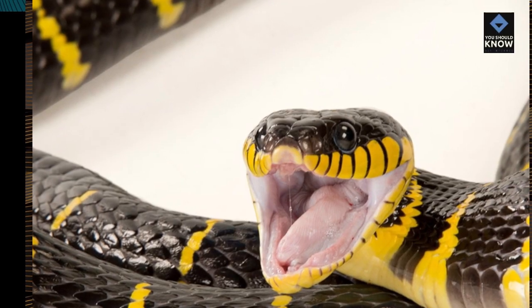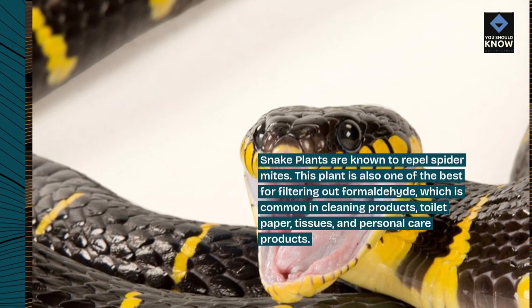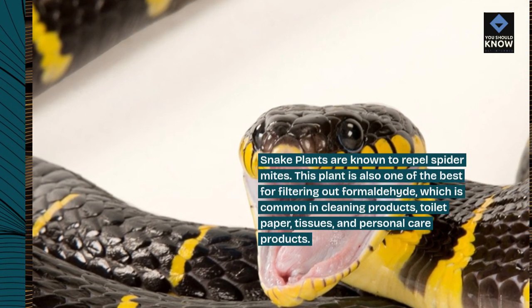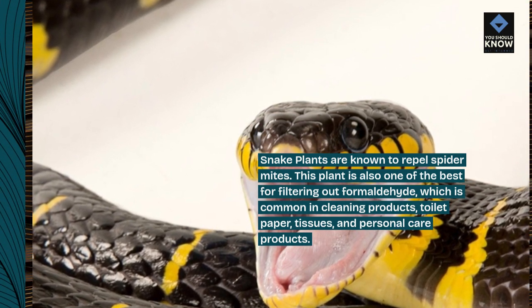Snake plants are known to repel spider mites. This plant is also one of the best for filtering out formaldehyde, which is common in cleaning products, toilet paper, tissues, and personal care products.